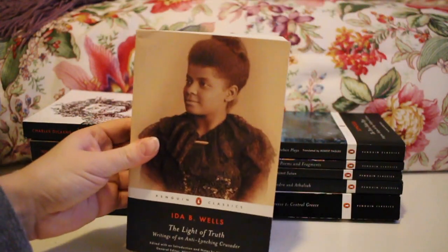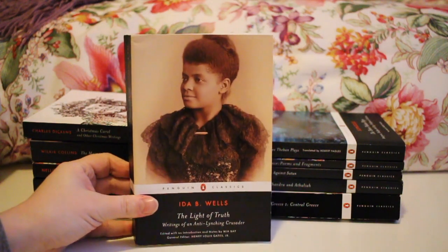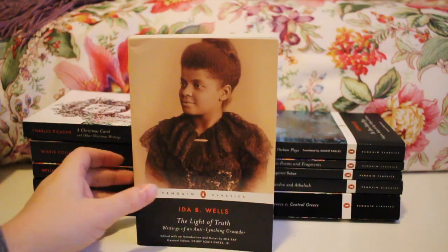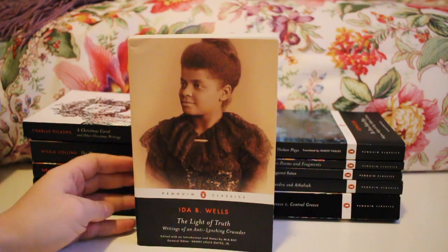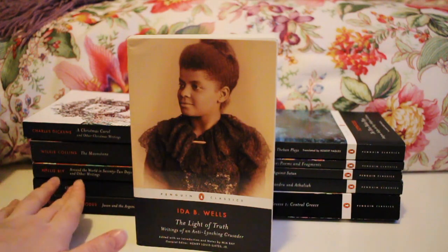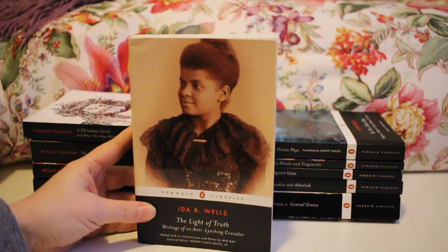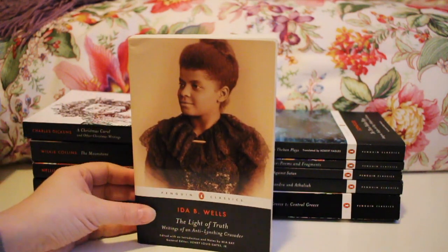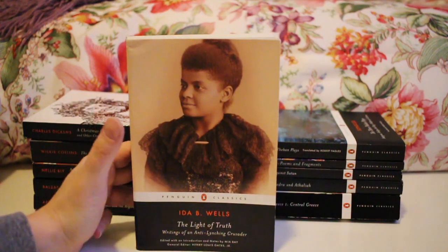Next up is one I didn't actually pick for myself — Ida B. Wells' Light of Truth: Writings of an Anti-Lynching Crusader. I was on Penguin's Instagram and they were promoting Apollonius of Rhodes' Jason and the Argonauts. I left a slightly snarky comment saying, 'Oh, you mean the story where Medea does all the work and Jason gets all the credit?' and they replied 'you win best comment' and sent me a copy. They also sent me this book and one other. I wasn't expecting it and don't know much about it, but I will get to it — if you have experience with it, let me know!